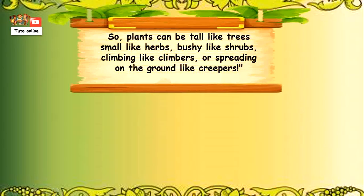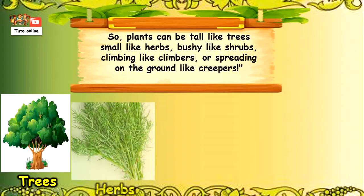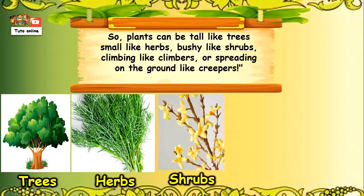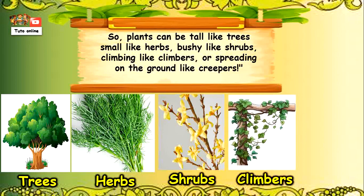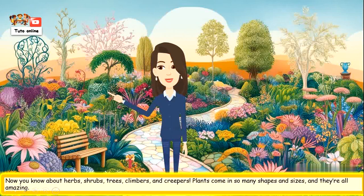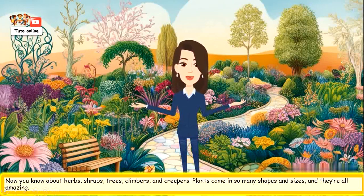So, plants can be tall like trees, small like herbs, bushy like shrubs, climbing like climbers, or spreading on the ground like creepers. Now you know about herbs, shrubs, trees, climbers and creepers. Plants come in so many shapes and sizes, and they are all amazing.